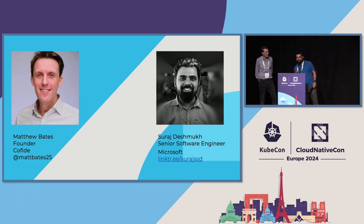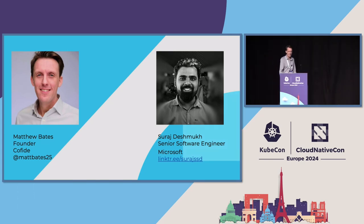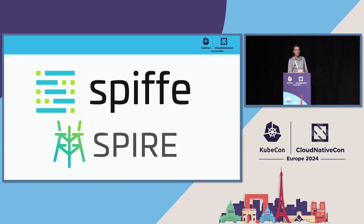I'm Suraj, I work for Microsoft and I'm working on the confidential containers upstream project. We're going to remain close to the mic so you can all hear us. We're going to introduce both projects in turn, so hopefully this is a good opportunity to learn a bit more about them.